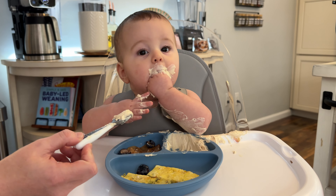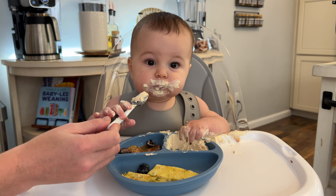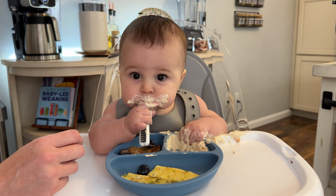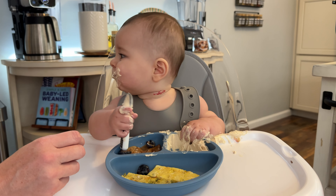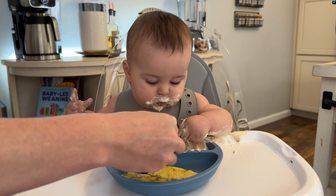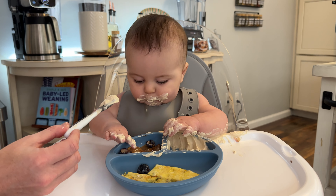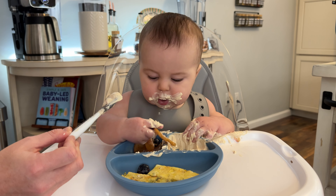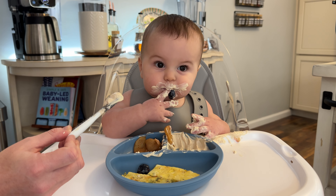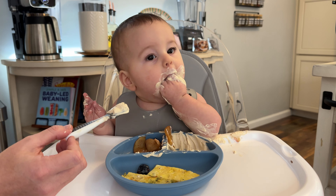Holy mackerel, I think he likes it. I think he loves it. You look like you have a beard! And it's okay if he uses his hands — that's great. I also like to offer the spoon because obviously that's something he's going to learn to do as he gets older.